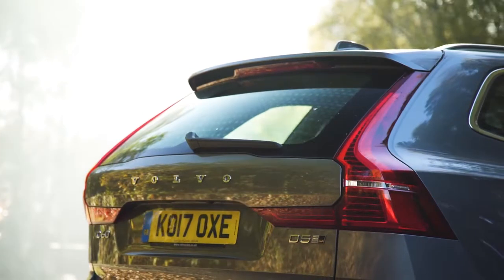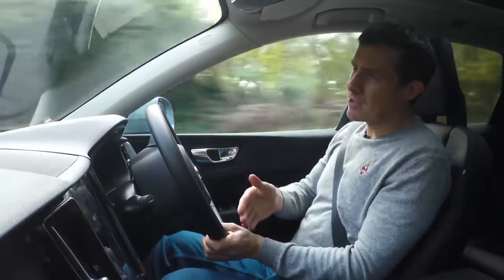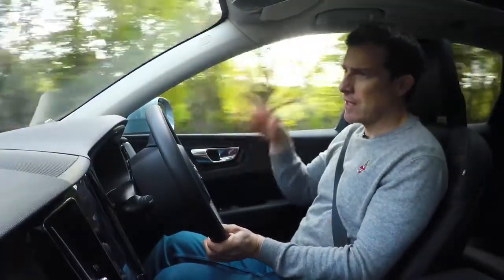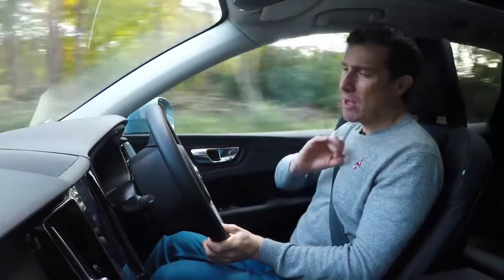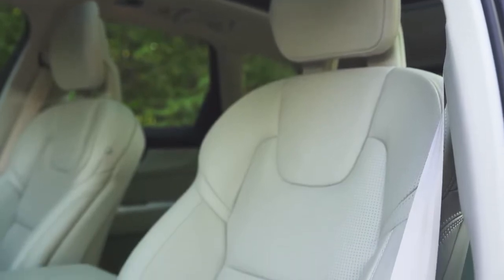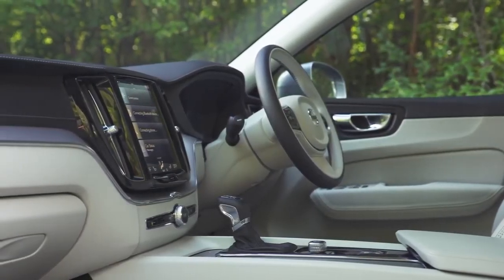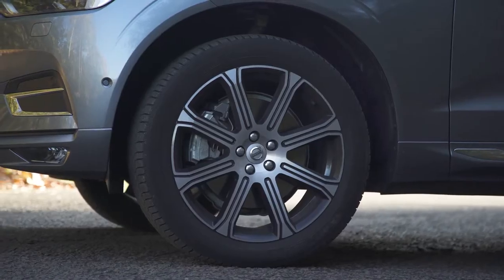The Inscription Pro will cost you seven thousand pounds more than the Momentum, but remember you're going to save some money by not having that D5 engine. Just get the Inscription Pro — it's a beautiful car in that specification, with that lovely soft Nappa leather, the great seats, all the extra bits and pieces, the wood inlays in the dash, and the larger wheels. It's just great.